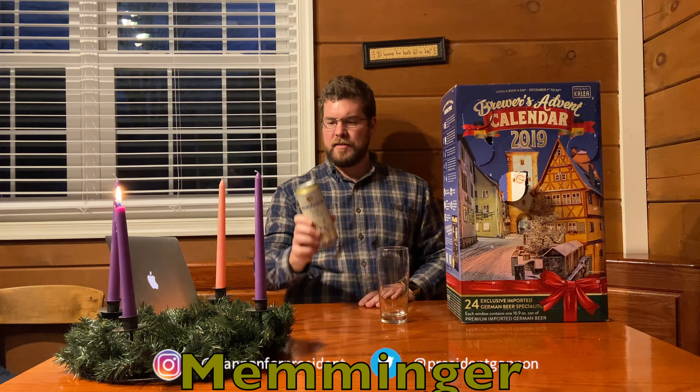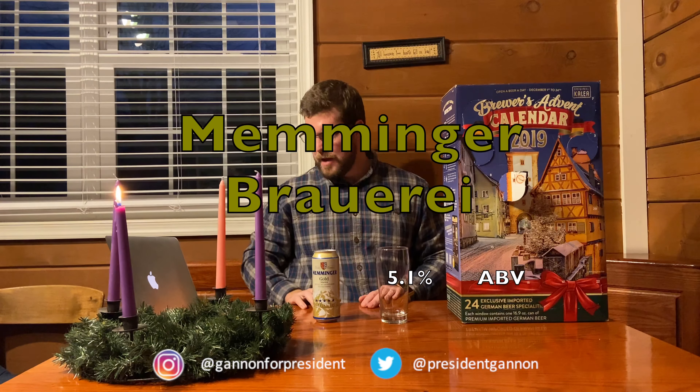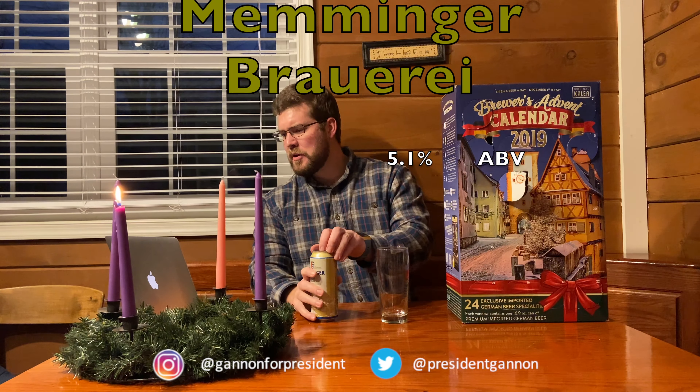We've got the Memminger Gold Marzen beer. It's hard to find online, but it's a 5.1% alcohol content, ABV. Let's dive right into it.